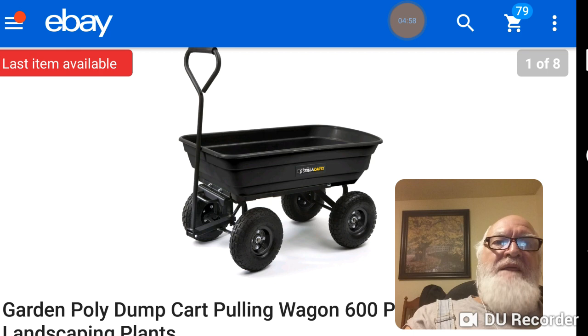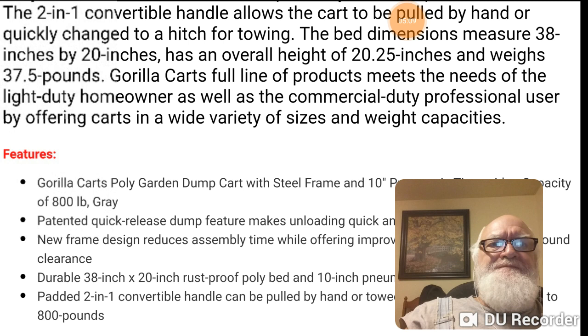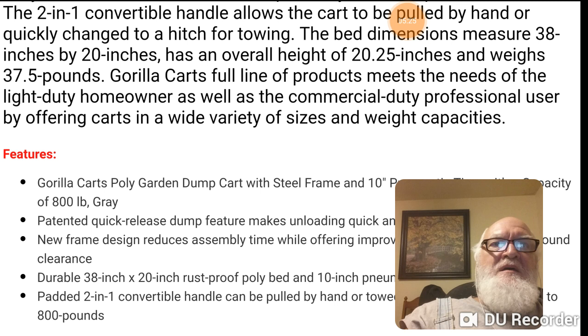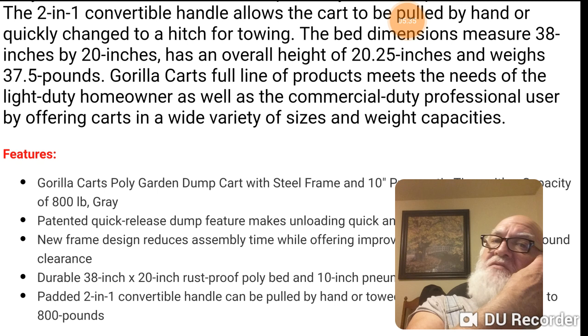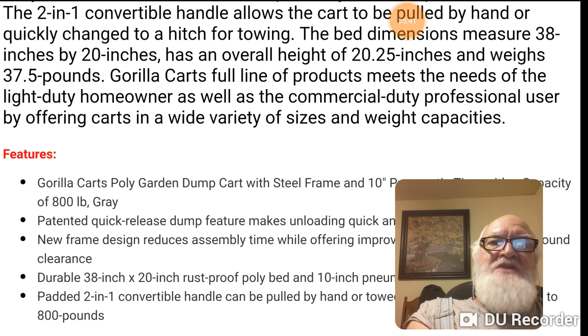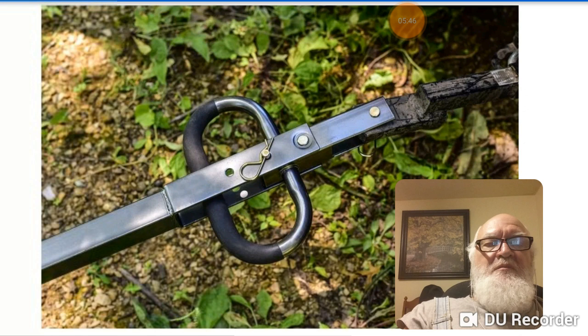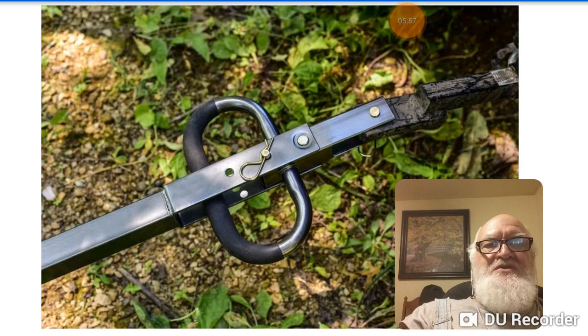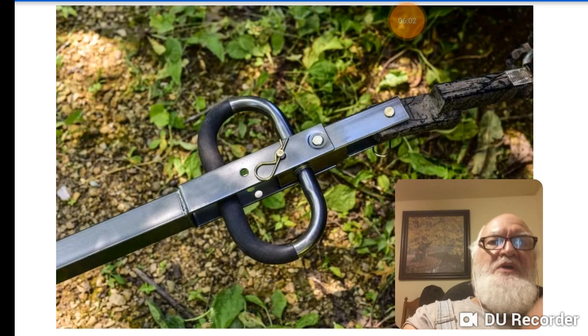This one is a 600-pound capacity. The two-in-one convertible handle allows the cart to be pulled by hand or quickly changed to a hitch for towing a snowmobile, lawnmower, or ATV — there's a drop pin that just drops right in. It's 38 by 20 inches, overall height 20.25 inches, weighs 37.5 pounds. This particular one I pulled up was an 800-pound capacity. Most of them have 10-inch tires. The handle flips, swings out and locks in place with heavy foam padding for pulling.